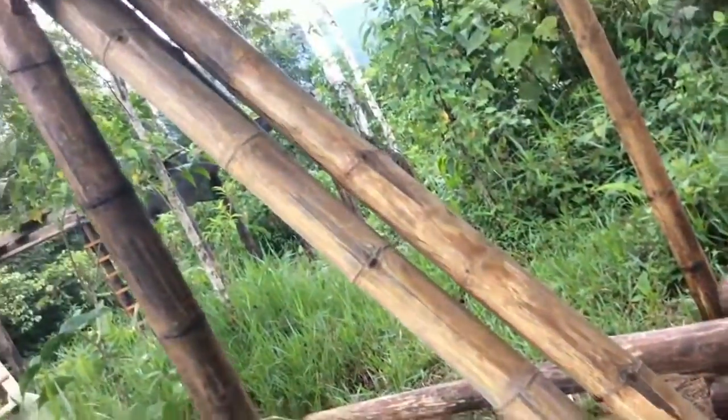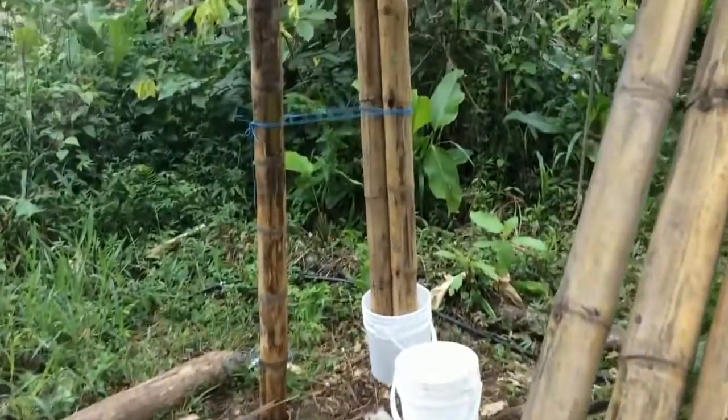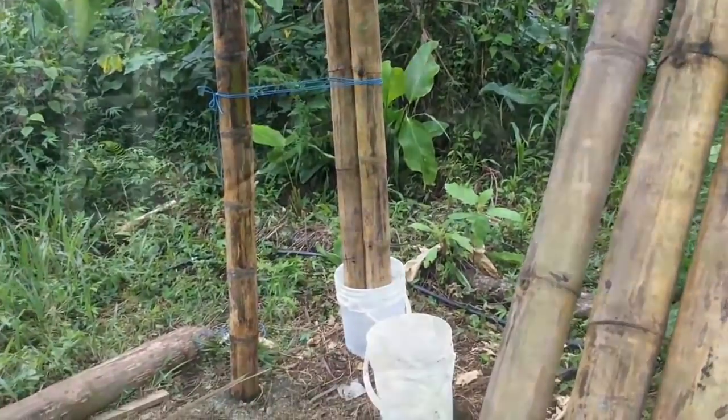Some bamboo we're going to be using for the roof — the ends are soaking in a bucket of borax over there.